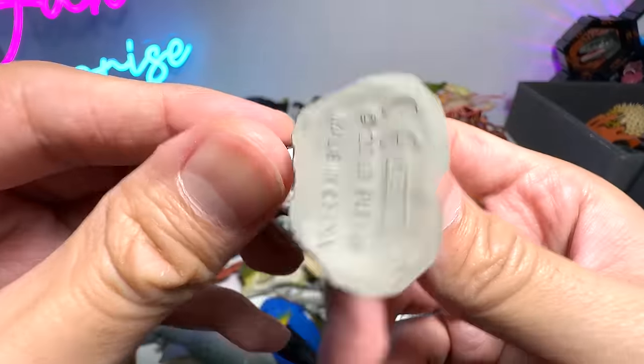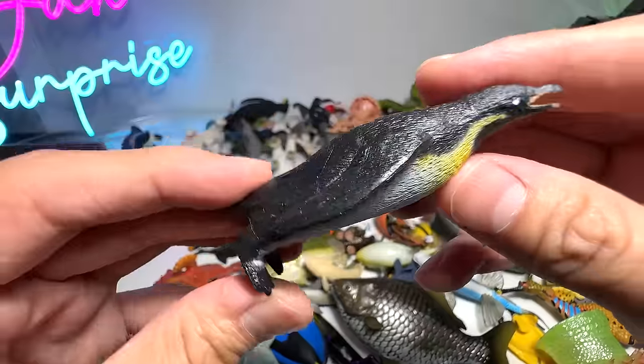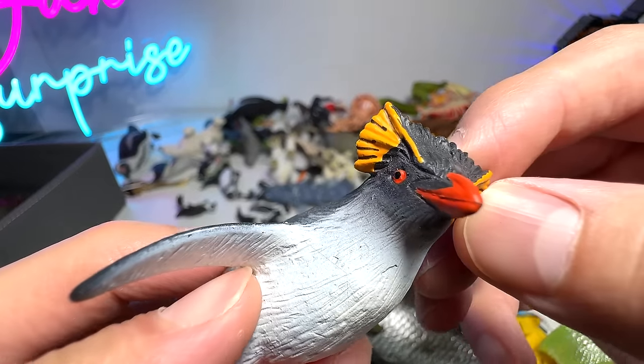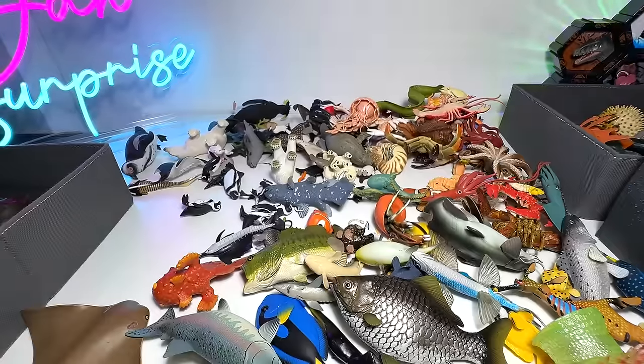Pufferfish. Stripe. And here is an emperor penguin. Rockhopper penguin — which you can easily recognize. It has bite feathers on both sides of the head. Very, very cool.